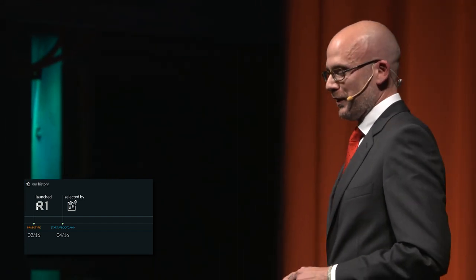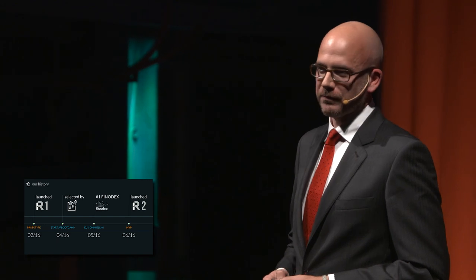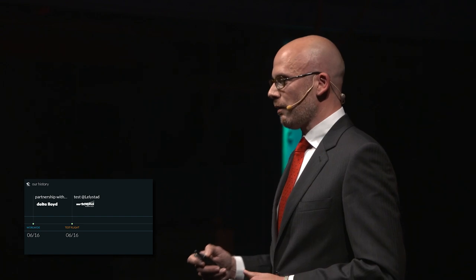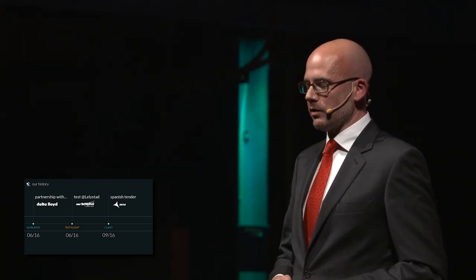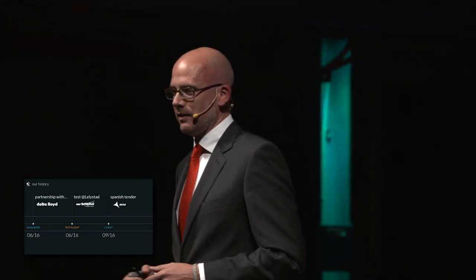It has been a hectic three months. We were selected as the best initiative that defined the European Commission program. We launched Raven Two. We are signing a partnership with Delta Lloyd to insure our operations worldwide. We had the test at Lelystad, as you saw. We are about to answer a tender for the Spanish airport operator for the calibration of navigational aids with drones. And CANAR is going to represent the Netherlands at the next Consumer Electronics Show in Las Vegas.